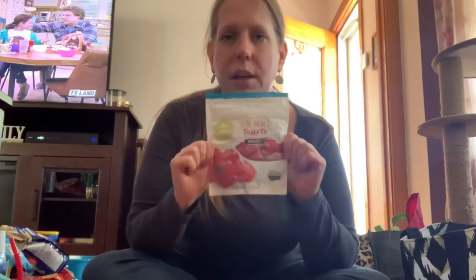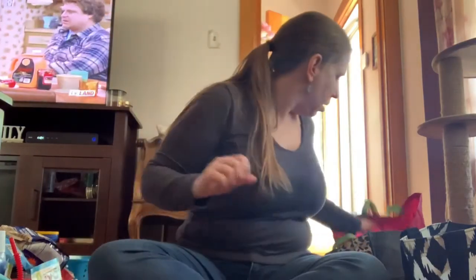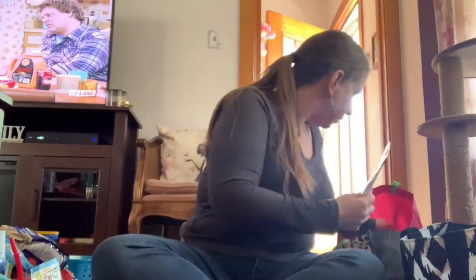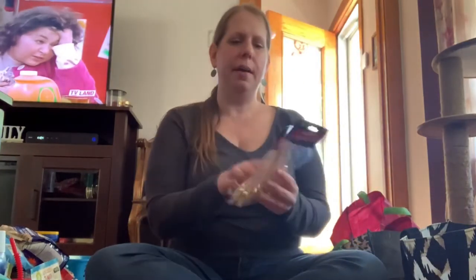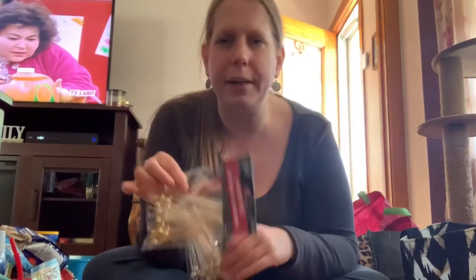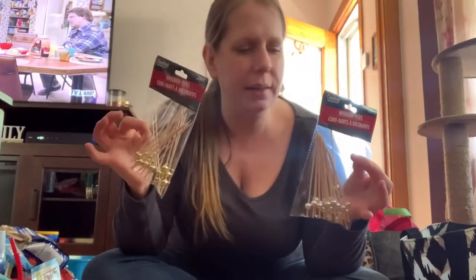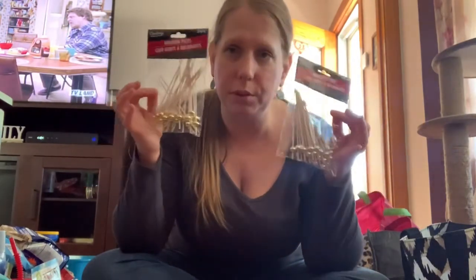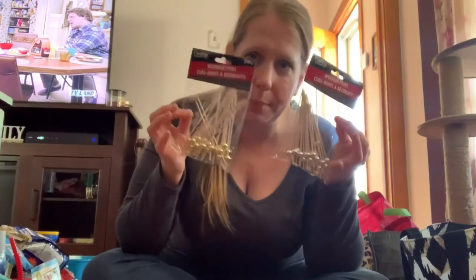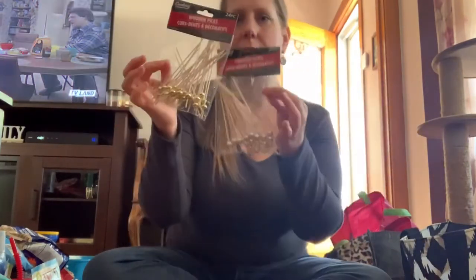I saw somebody making chicken with a creamy sauce using sun-dried tomatoes and it looked good, so I'm going to try to make that. I still have more stuff! I thought these were so adorable — I don't have a party planned anytime soon, but hopefully the world gets back to normal and if I have a backyard barbecue I can make it fancy.